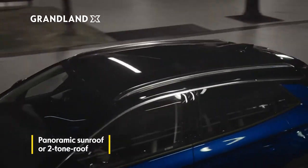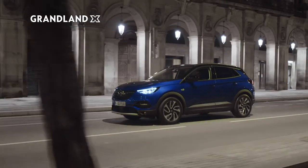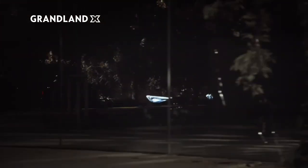Be it the panoramic glass roof or the two-tone roof option, the view from the street speaks for itself. Enjoy your journey.